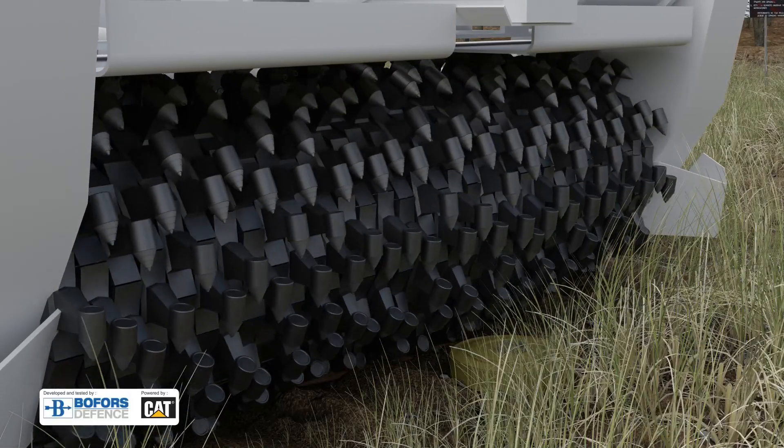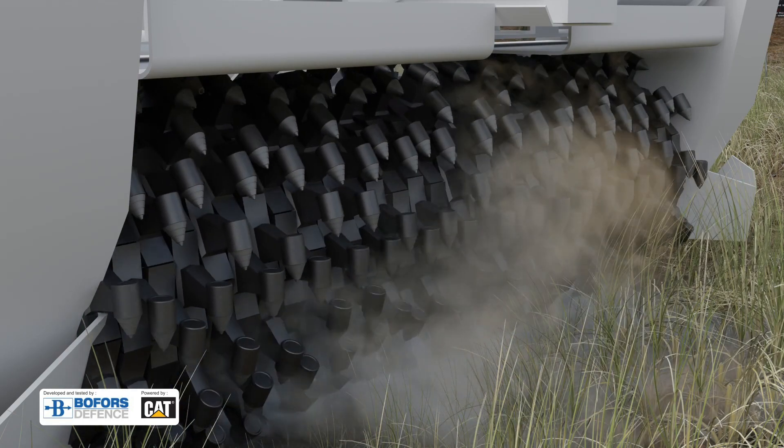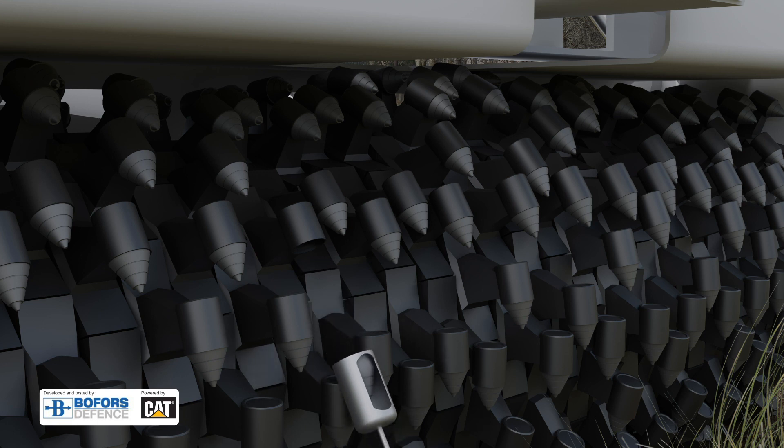The Mine Guzzler's tungsten carbide teeth detonate or smash mines into harmless pieces. Replacing any damaged teeth is simple and easy, and a complete roller unit change takes less than 30 minutes.